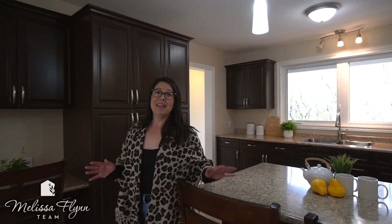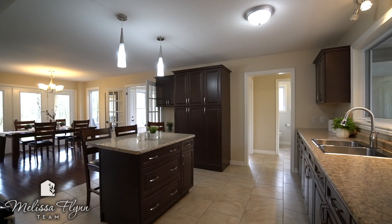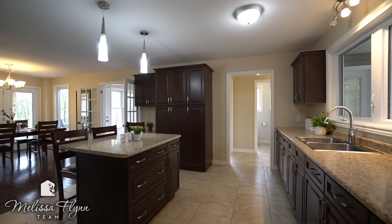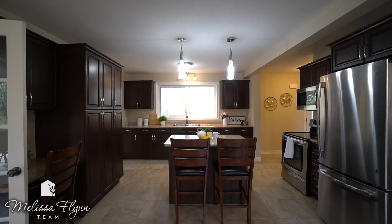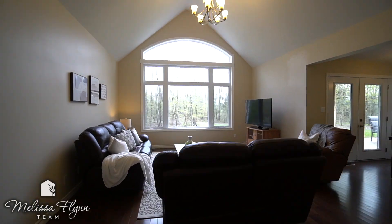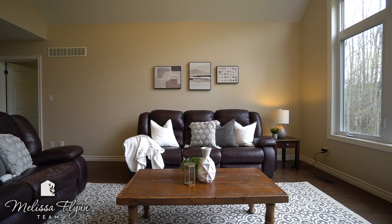Open concept kitchen, dining room and living room with beautiful hardwood floors, stainless steel appliances and awesome walkouts to the back deck and yard. Enjoy views year round of the amazing backyard oasis.